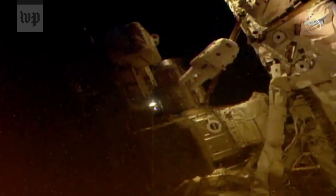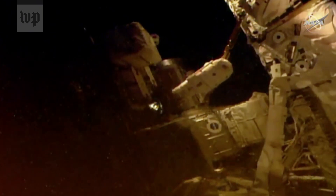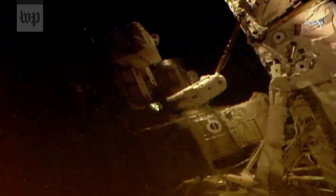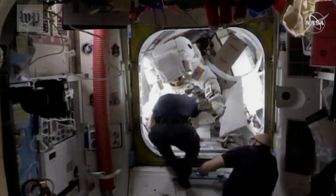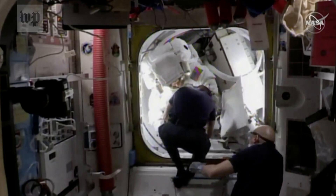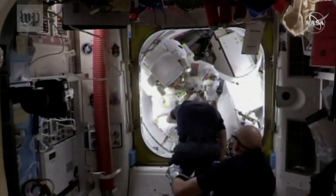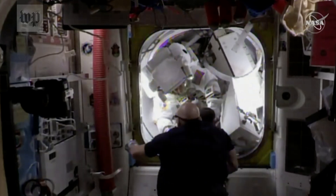View here of Jessica Meir making her way back to the Quest airlock, home base for the spacewalk. Christina Koch is already there waiting for her — you can see that hatch open, Jessica Meir waiting to come in, following their 7 hour and 17 minute long spacewalk today.